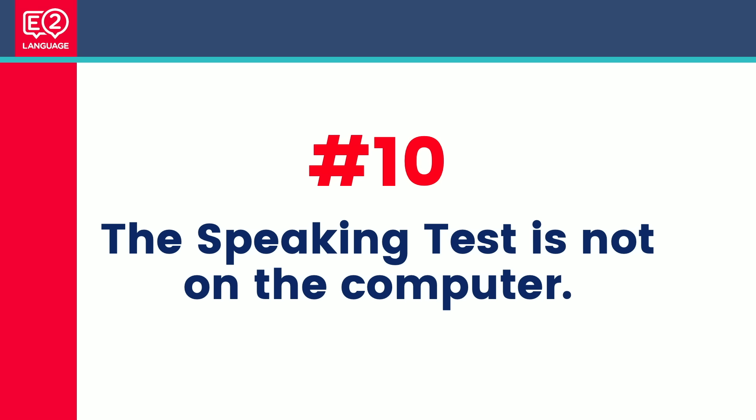Number ten: the speaking test is not on the computer. It's still face to face with a person, just like the paper-based test — a human being in a room having a conversation with you. Your speaking and your writing are still marked by a human, even though you're taking the test on the computer. The IELTS examiners are all extremely pleasant.